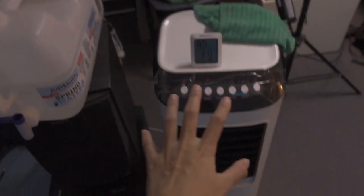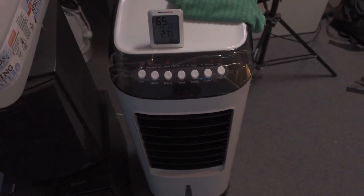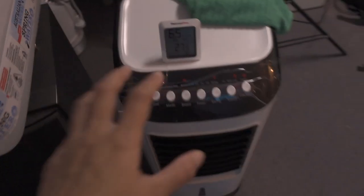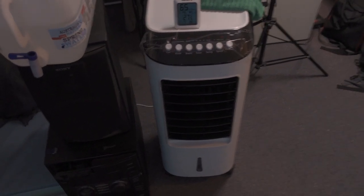Another thing I have in my room is this bad boy right here. This is an evaporative cooler — it's just a fan with a compartment down here that allows you to add water and some sort of cooling pack if you choose to. It will blow cool air as cool as you get your water to be.